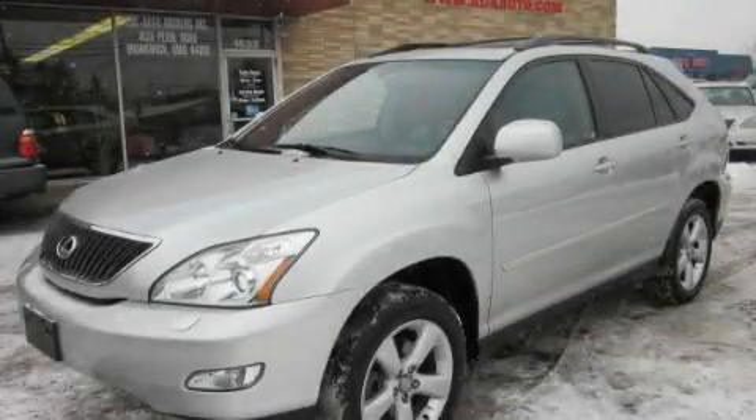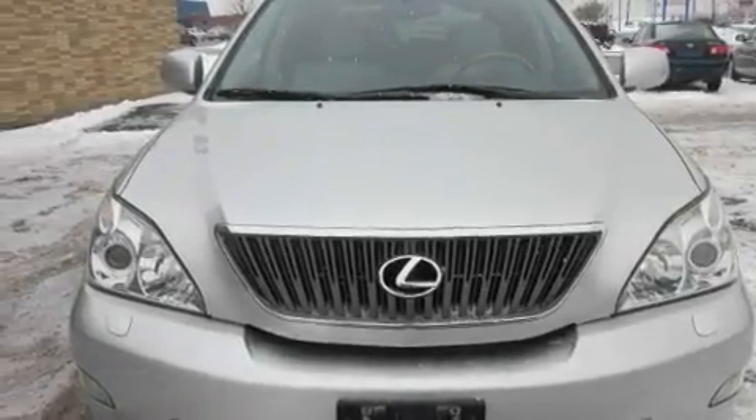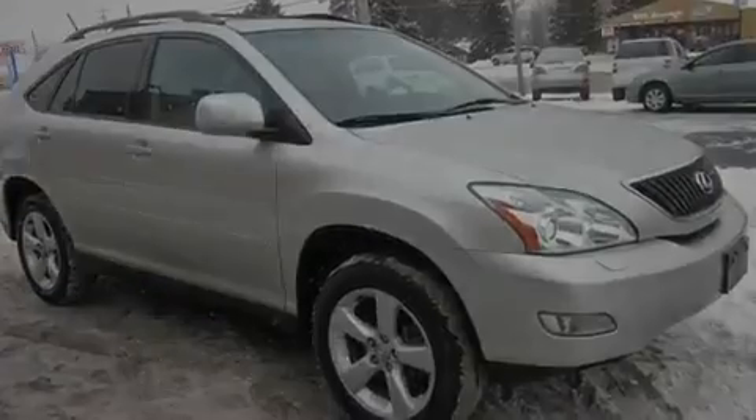This is a 2004 Lexus RX 330, a luxurious package designed with the finest elements in mind. It has a 3.3 liter six-cylinder engine, an automatic transmission, and all-wheel drive.